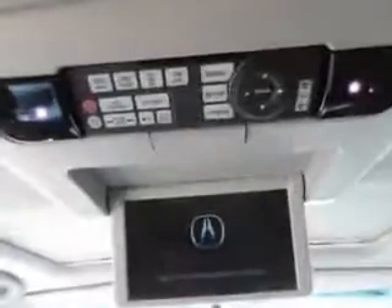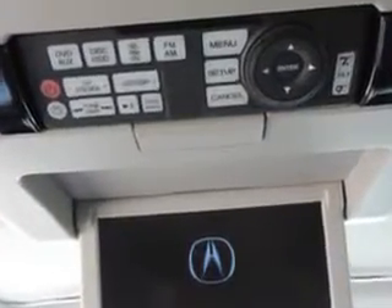Enjoy the drive, feel safe, and have peace of mind in this 2010 Acura MDX. See us at Whitfield Acura today!